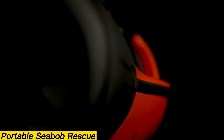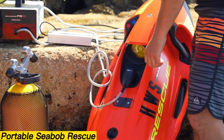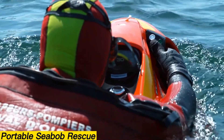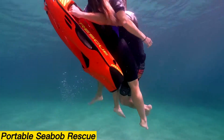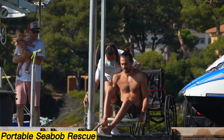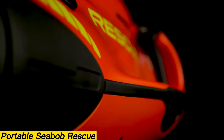Seabob Rescue. The Seabob Rescue is a cutting-edge technological vehicle designed for life-saving missions, meticulously handcrafted in Germany. Powered by an electric water jet, it operates seamlessly both above and below the water's surface, capable of diving to depths of up to 40 meters. Its drive unit is built from advanced materials, including high-grade carbon components, ceramic coatings, and corrosion-resistant precious metals. Running on efficient lithium-ion accumulators, it delivers reliability and endurance. Real-time data on dive depth and water temperature is displayed on the central cockpit screen, positioned directly in the operator's line of sight.